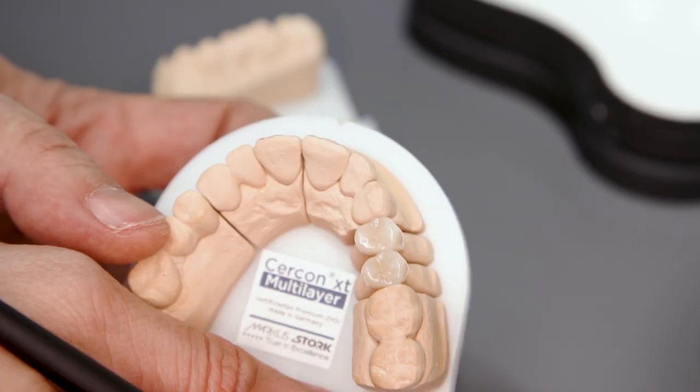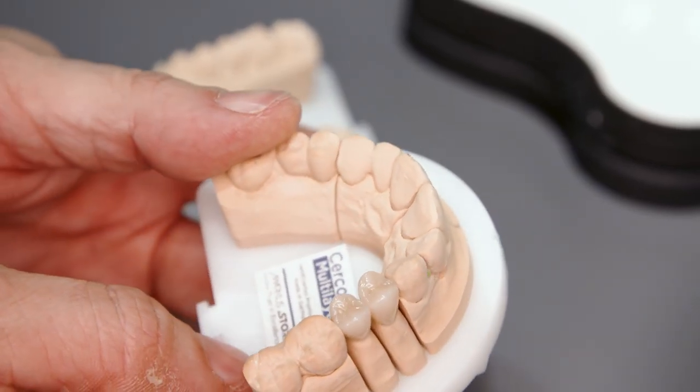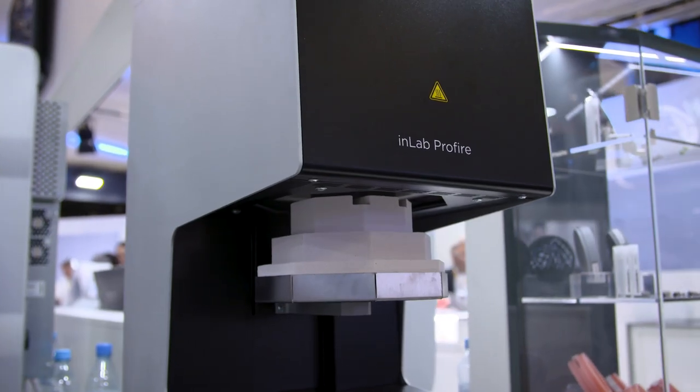You save a lot of time and nobody notices because it looks perfect. The finishing of the crown is still easy — you only have to glaze it, bake it, fire it, and the crown is ready.